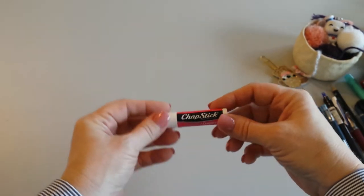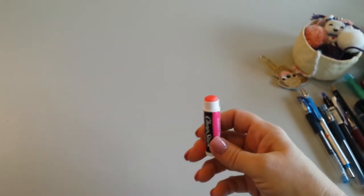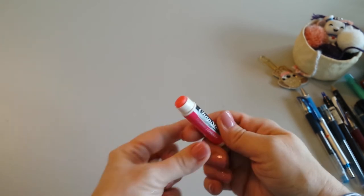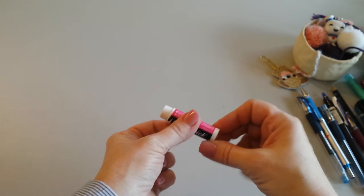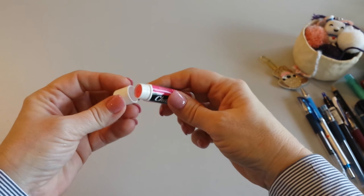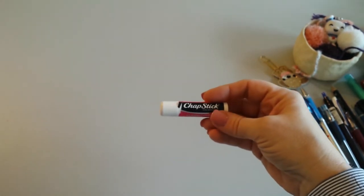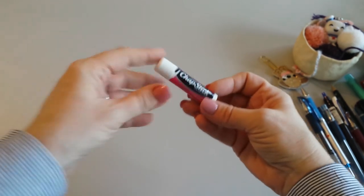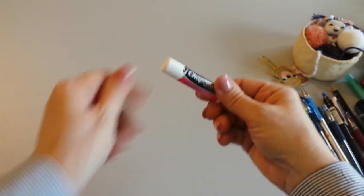Here are a couple of non-stationery items. Cherry ChapStick — I love this. It doesn't sting my lips. Cold weather means chapped skin, and this has just a little bit of a tint. It's cheap and available at checkout at Target and most places. I like the peppermint ChapSticks and Blistex too, but the peppermint ones sting my lips when they're already chapped. This cherry one is just fun.